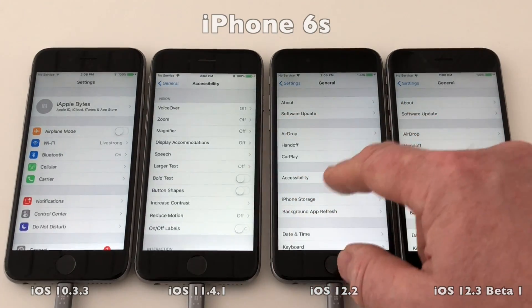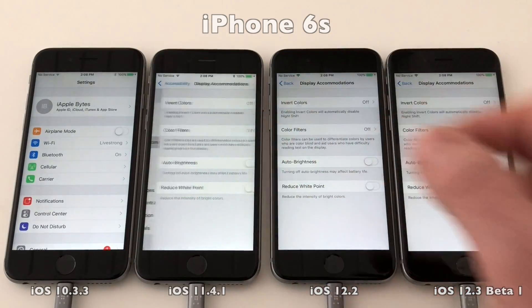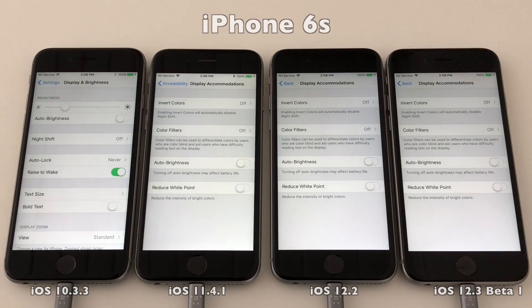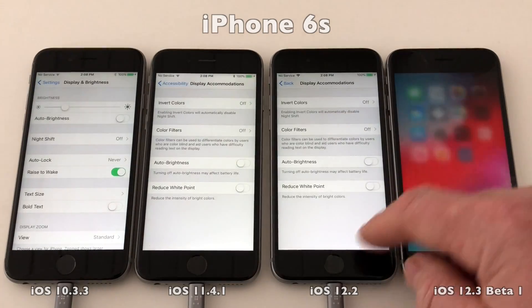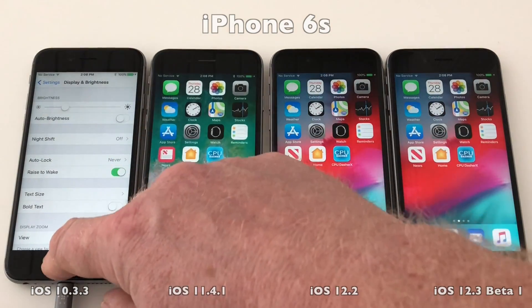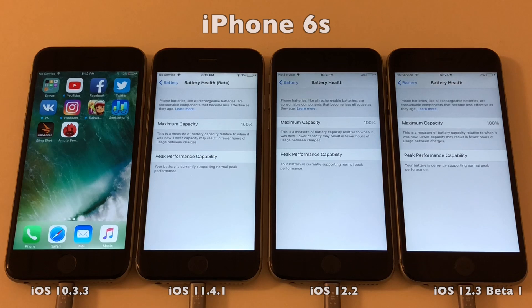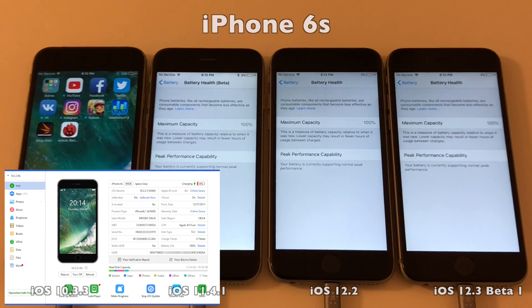Before I forget, I just had the batteries replaced on all of these phones, so they are brand new batteries with less than three cycles on them all around. And as you will see, all devices are at 100% battery capacity. Since that feature is not available on 10.3.3, I show that using a tool called 3uTools.